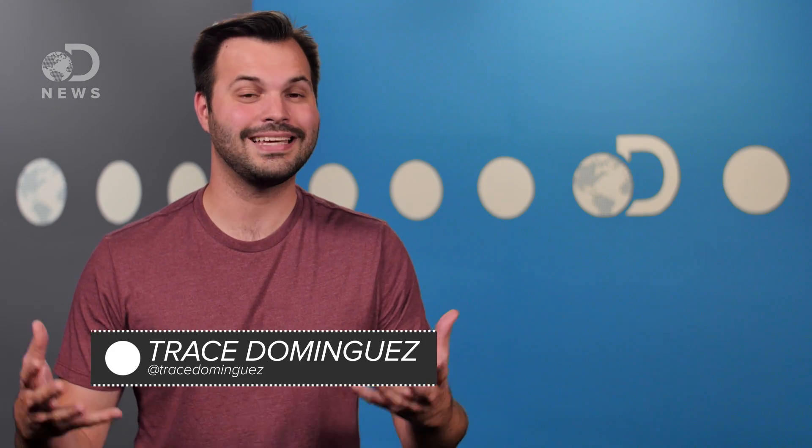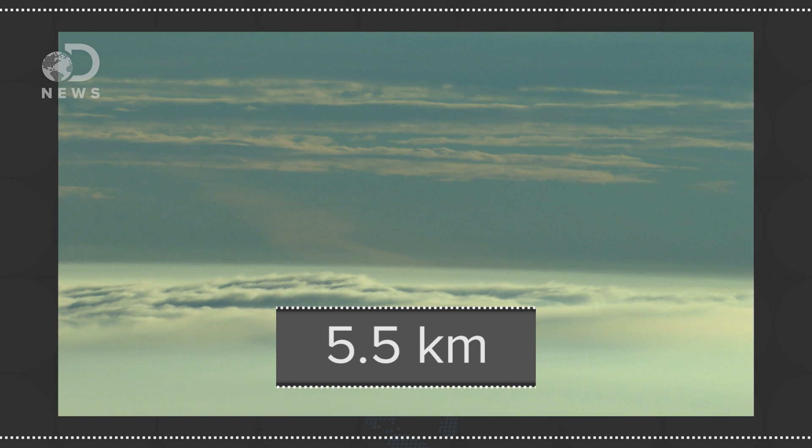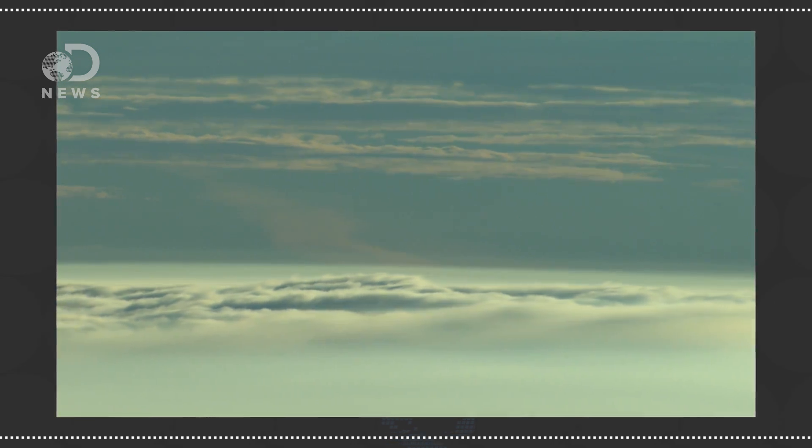As you go up higher and higher, the air pressure gets lower. The ratio of oxygen in the atmosphere does stay the same, but because of the lower pressure, the oxygen molecules spread out. Thus, at over 18,000 feet, there is less than half the oxygen that's available at sea level.